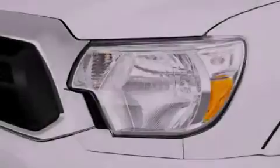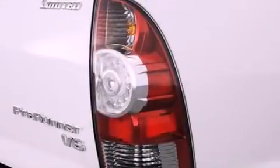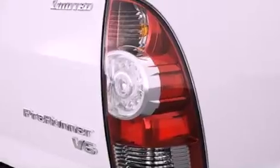Features include air conditioning, traction control, an anti-lock braking system, side impact airbags, and alloy wheels.